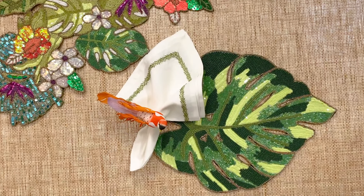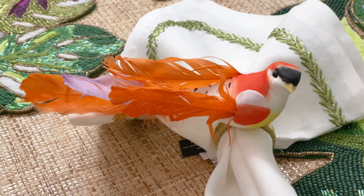Complete the look with whimsical accents like the chirp napkin ring with the vibrant plumes of reds, oranges, and whites.